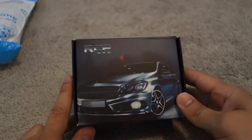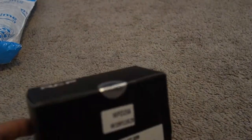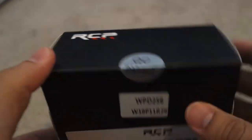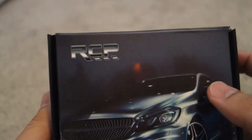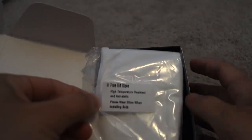Let's see how do you open this thing. This is nice packaging — I was always admiring the packaging, the work people put into it. Whoa, fit-free glove! No way they gave me a glove to do this job.